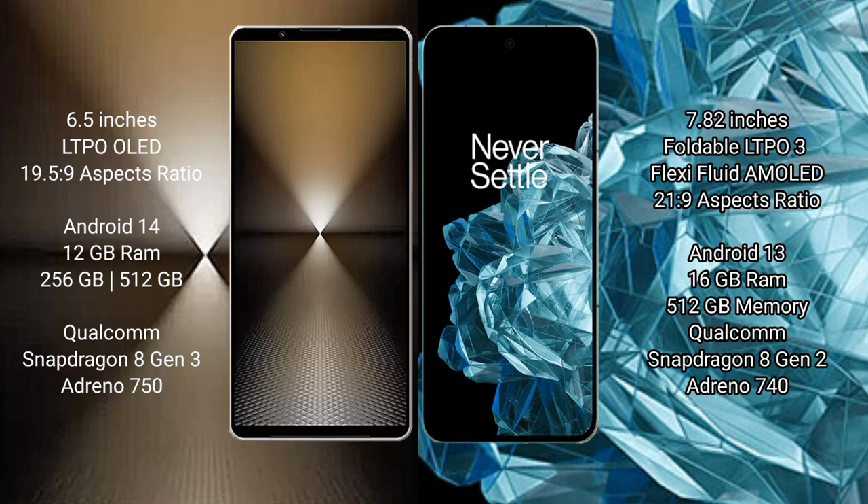Sony Xperia 1 Mark 6 runs on the Android 14 operating system. OnePlus Open runs on the Android 13 operating system. Sony Xperia 1 Mark 6 comes with 12GB RAM and 512GB or 1TB internal storage, with a Qualcomm Snapdragon 8 Gen 3 processor and Adreno 750 GPU.